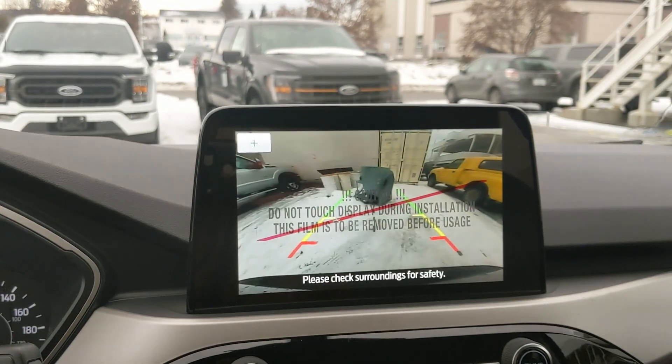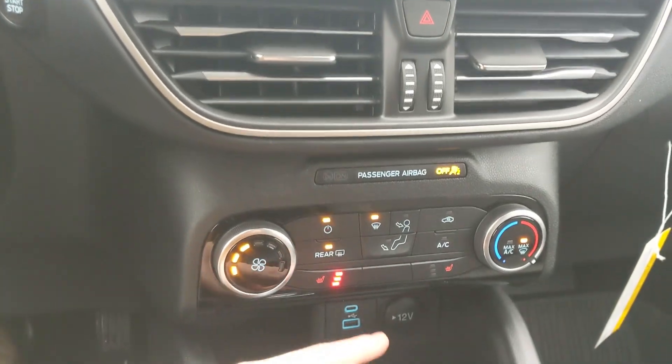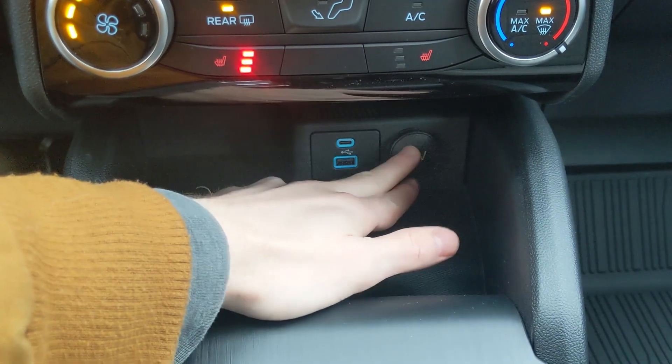Shifting into reverse, you have a backup camera so you can see where you're going. Moving down, you have your media controls, then your hazards and climate controls with heated front seats so you can stay warm. Below that you have a cubby area with a USB, USB-C, and 12 volt power outlet.